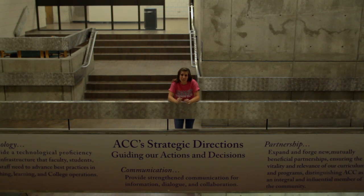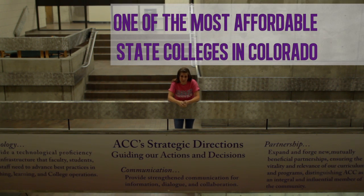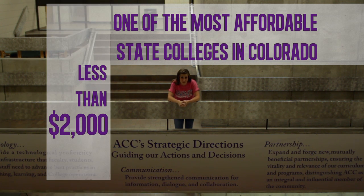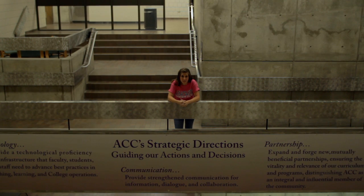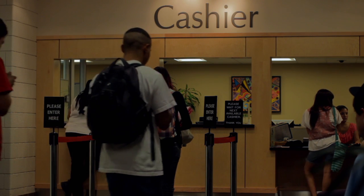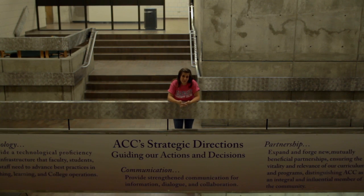ACC is one of the most affordable state colleges in Colorado. For a full semester, tuition and fees for an in-state student cost less than $2,000. But maybe you're thinking, how am I going to pay for college? Arapahoe Community College actually has many scholarships for you to apply for. In fact, ACC gave away $430,000 worth of scholarships last year alone. And don't forget about our financial aid — we have a full office of dedicated staff that are here to help you pay for college.